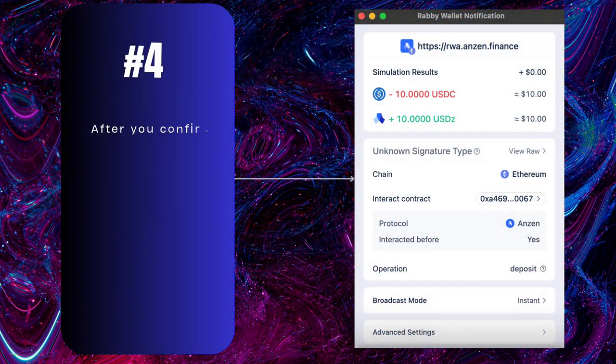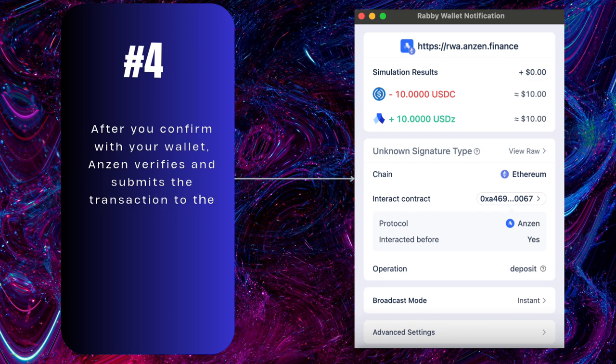Fourth step: after you confirm with your wallet, Anzon verifies and submits the transaction to the blockchain. You'll get a notification once it's done.